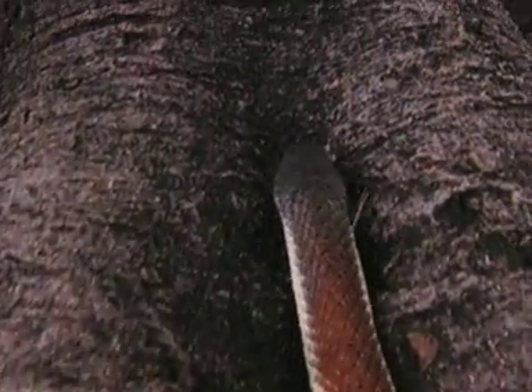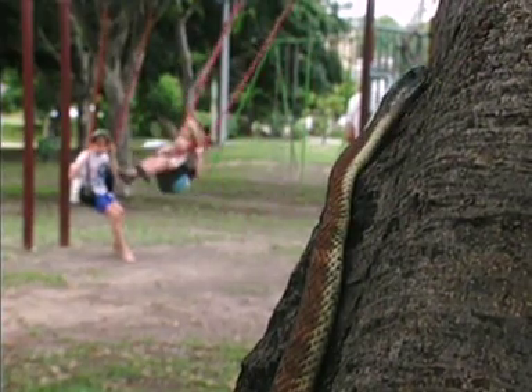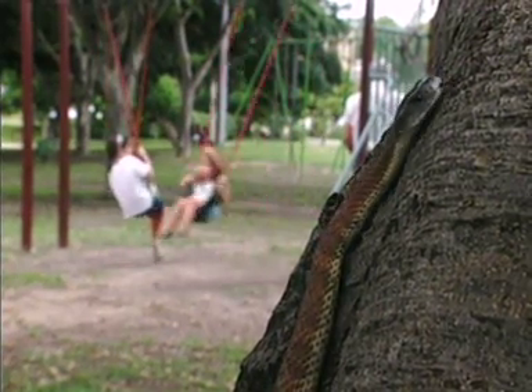An overexcited snake is more likely to attack. So if it comes towards you, simply move quietly out of the way. It's probably just curious or even lost.